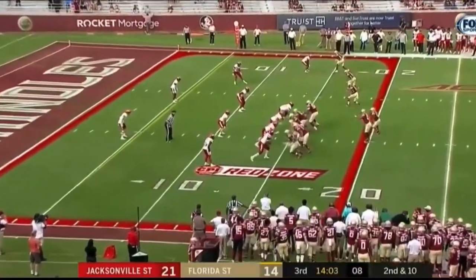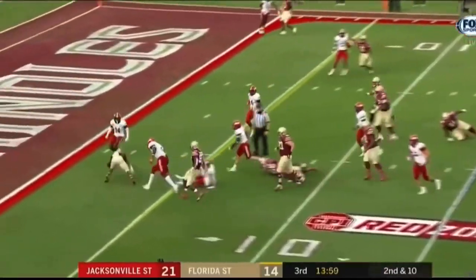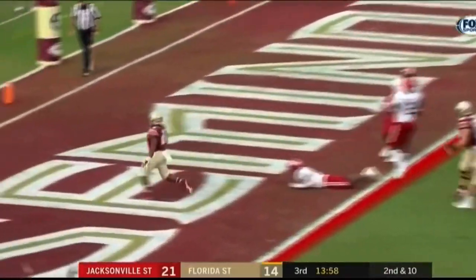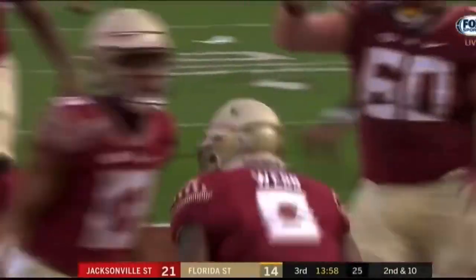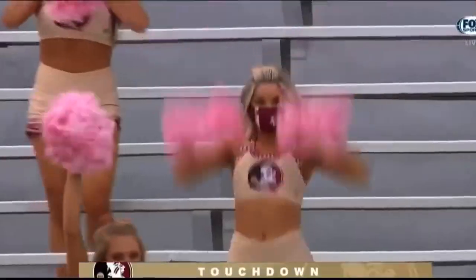Florida State has just entered the red zone on 2nd and 10, through a hole to the 5 and spinning down to the goal line and in for the touchdown. Knowles pounded in 15 yards.